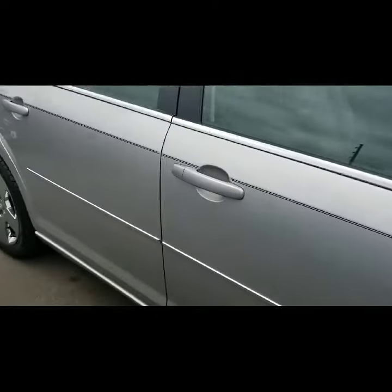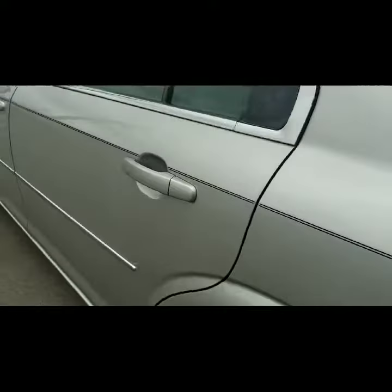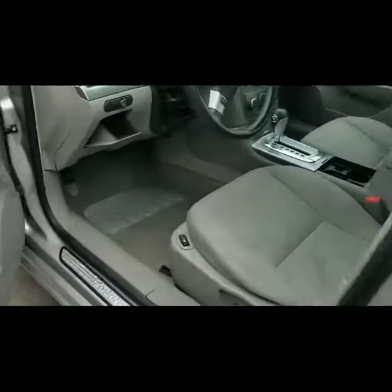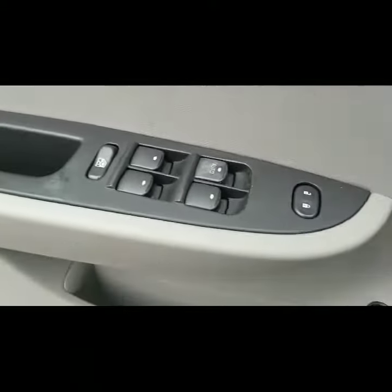We're going to take a look at the inside — a really clean vehicle. Good space, you've got your all-weather mats there. You have heated seats, of course, power seats, power windows, and power locks.